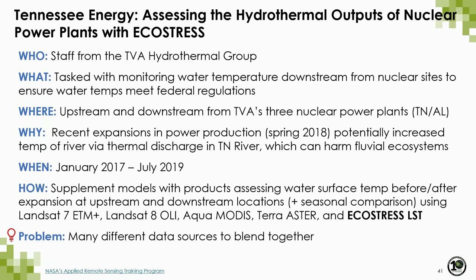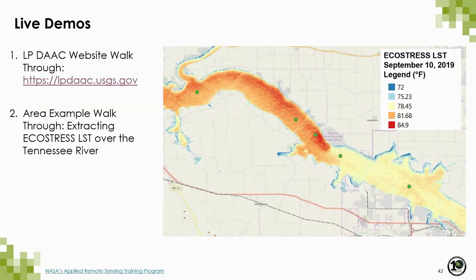This use case comes from a NASA DEVELOP project in collaboration with the Tennessee Valley Authority. TVA hydrothermal group staff monitor water temperatures downstream from nuclear power plants to ensure temperatures meet federal regulations. Their region of interest includes upstream and downstream locations from TVA's three nuclear power plants in Tennessee and Alabama. Recently expanded power production could be increasing river temperatures via thermal discharge into the Tennessee River, potentially harming fluvial ecosystems. They're looking to supplement models with EcoStress land surface temperature products assessing water surface temperature before and after expansion.